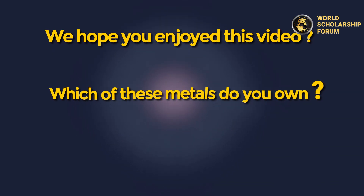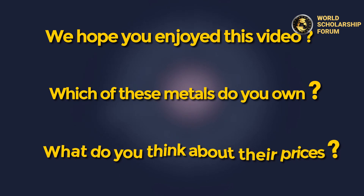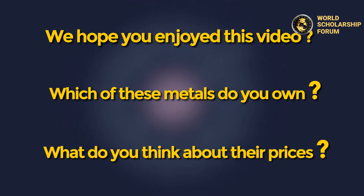We hope you enjoyed this video. Which of these metals do you own? What do you think about their prices? Thanks for watching.